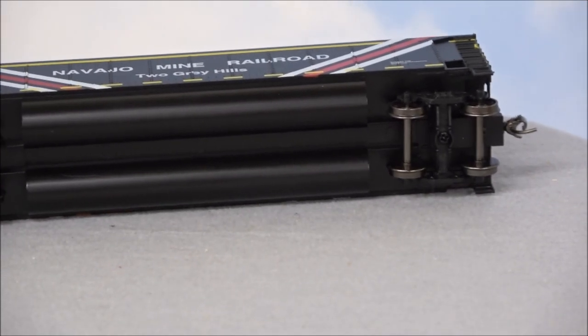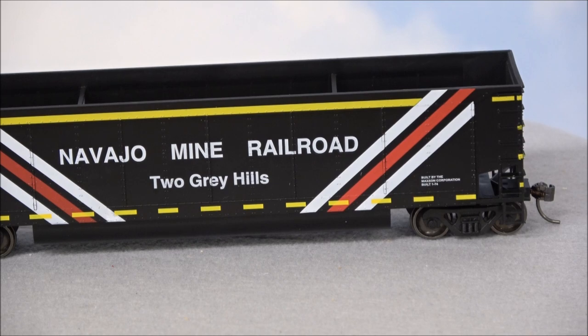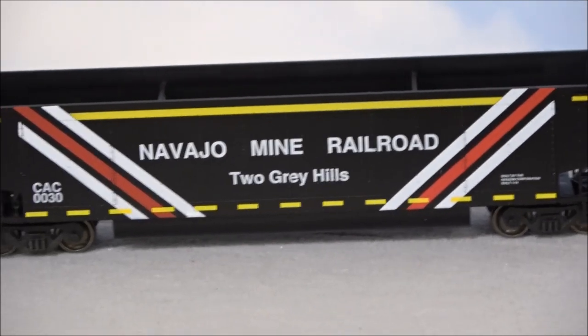Out of all 18 of these, 17 are already out on the railroad on the model train layout here, and no broken parts or anything flown off — not even a brake wheel. Nice quality control on these as well.